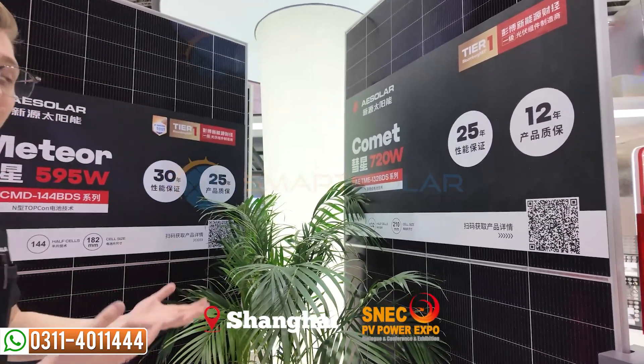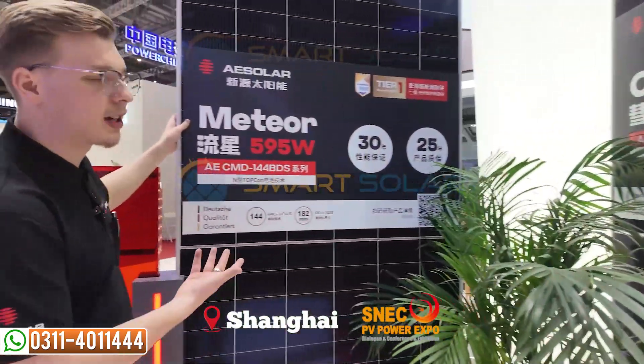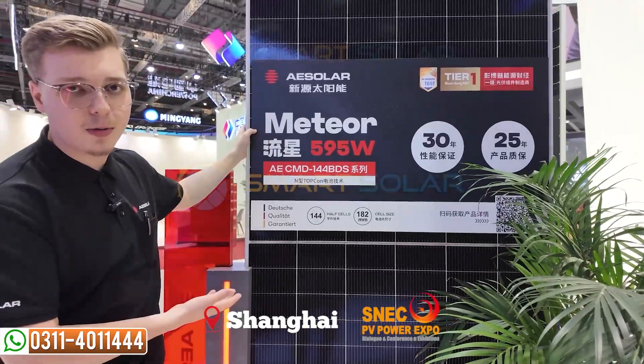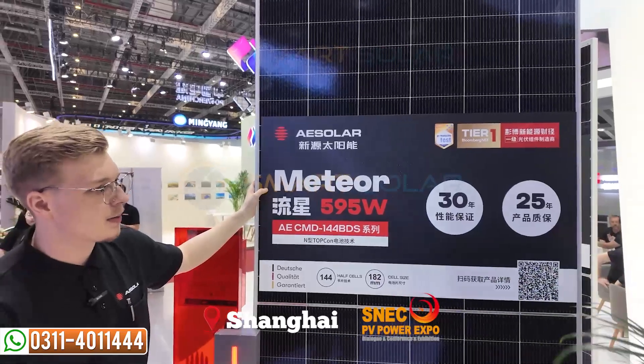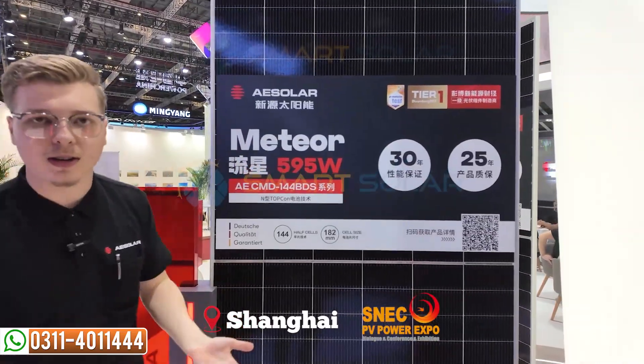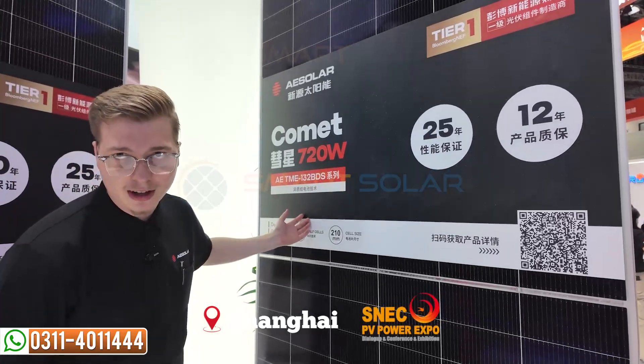Here at AESOLAR we focus a lot on innovation and development, but let me show you the standard modules first. Here you can see our Meteor line, which is an N-type TOPCON module up to 595 watts. It is bifacial with very great power output depending on each region. And this one here is 720 watts.